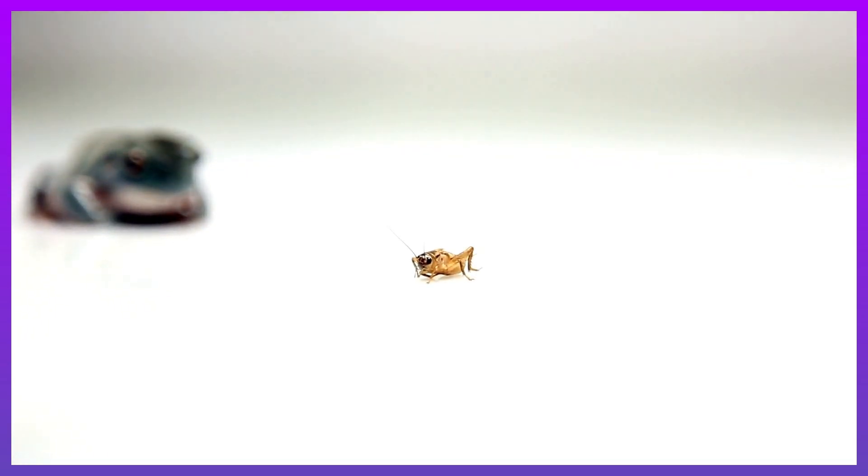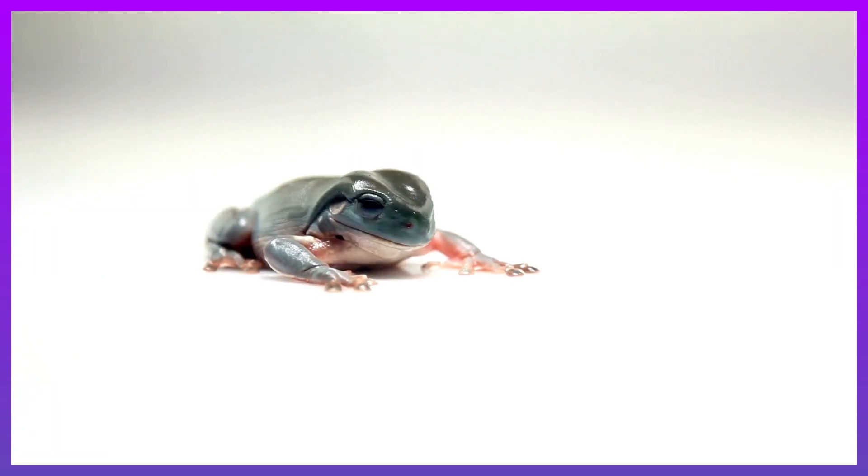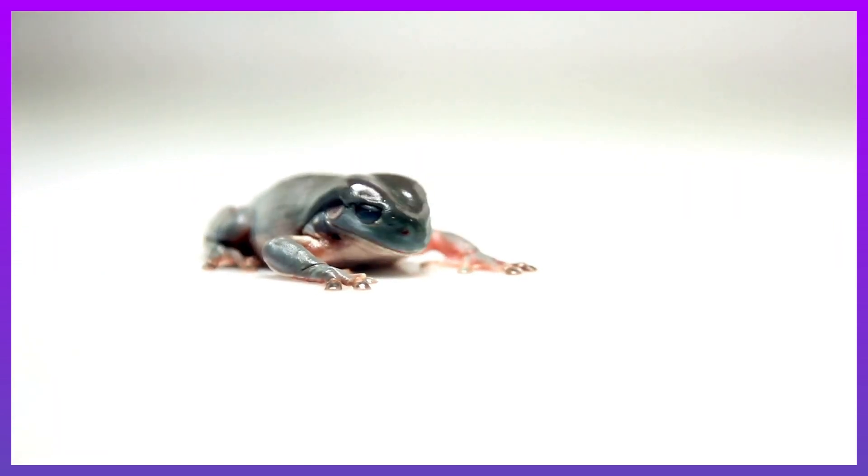They will swallow the animal whole or maybe chew a little bit to help it go down their throat.